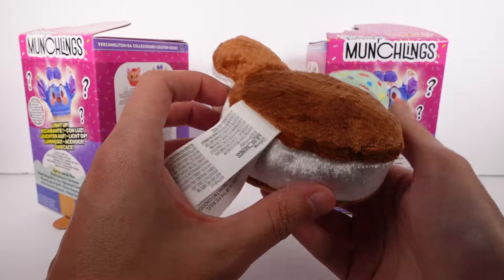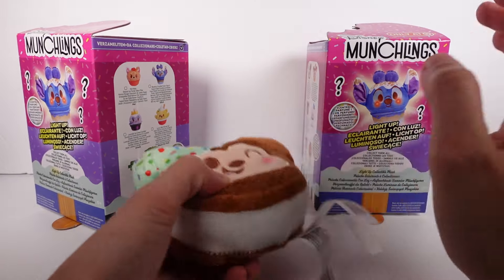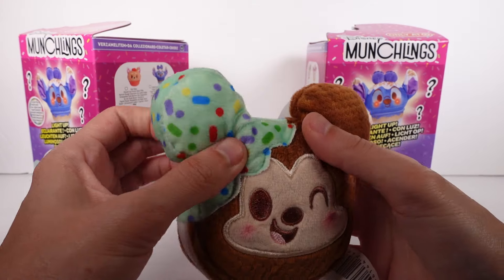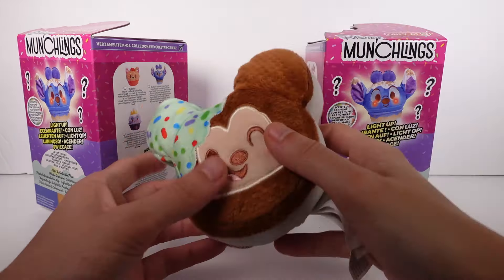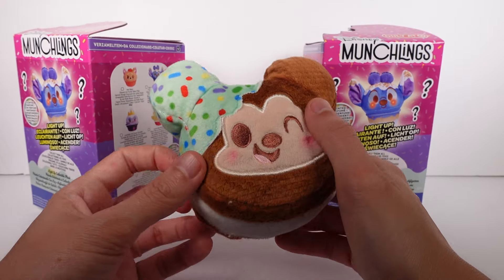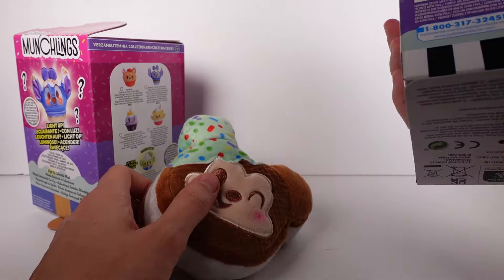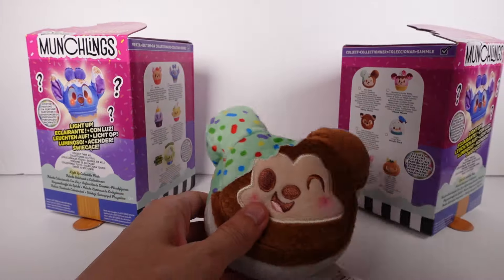How do you get them to light up — do you squeeze them? It didn't specify so I'm not sure. But this is our first one — so cute. The embroidered features are amazing. The sprinkles are printed on the fabric. Let me smell — okay, this smells, but not like I thought it would. I think they were going for mint but it's kind of very earthy. How do we turn it on? That's the question.